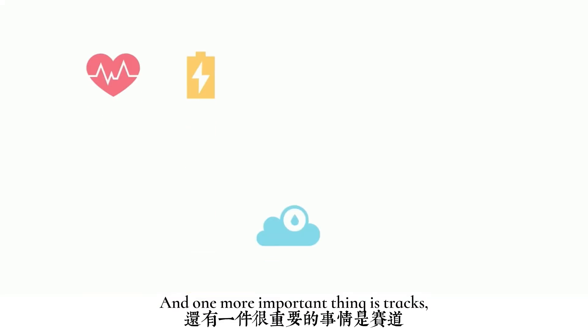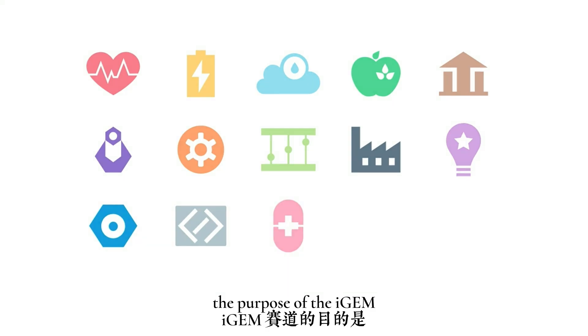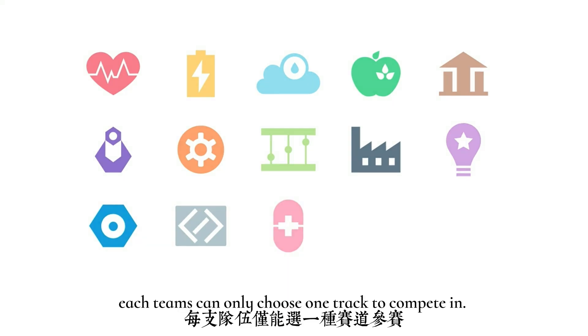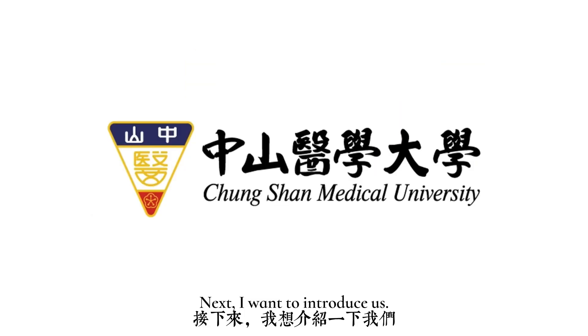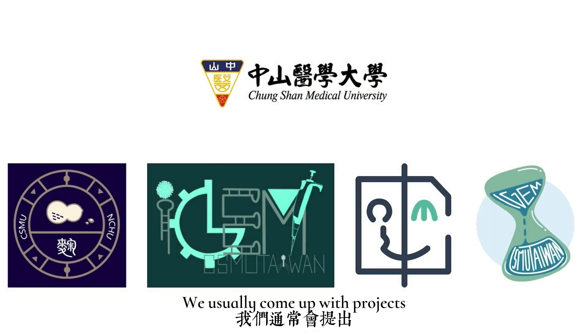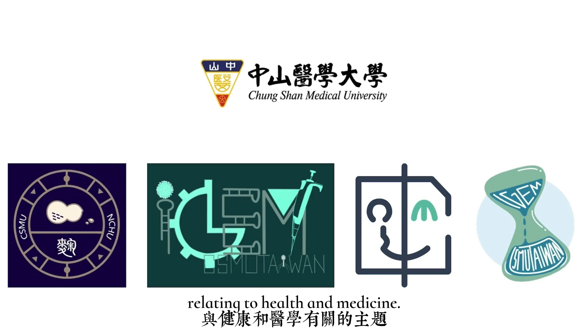One more important thing is track. The purpose of the iGEM track is to help teams focus their project. Each team can only choose one track to compete in. We are the iGEM team from Chung Shan Medical University. We usually come up with projects relating to health and medicine.